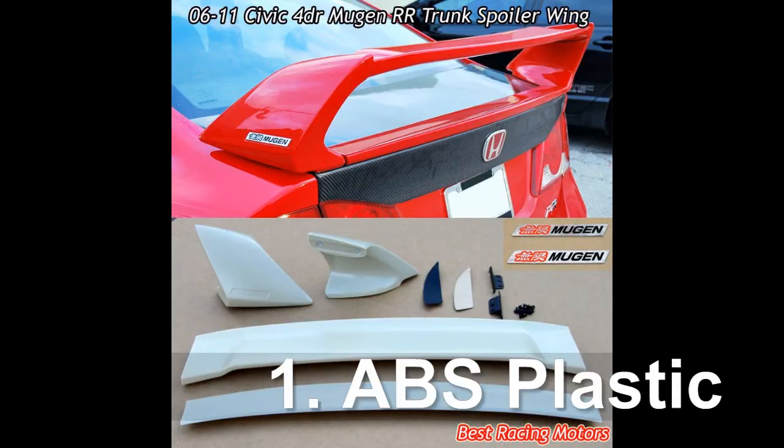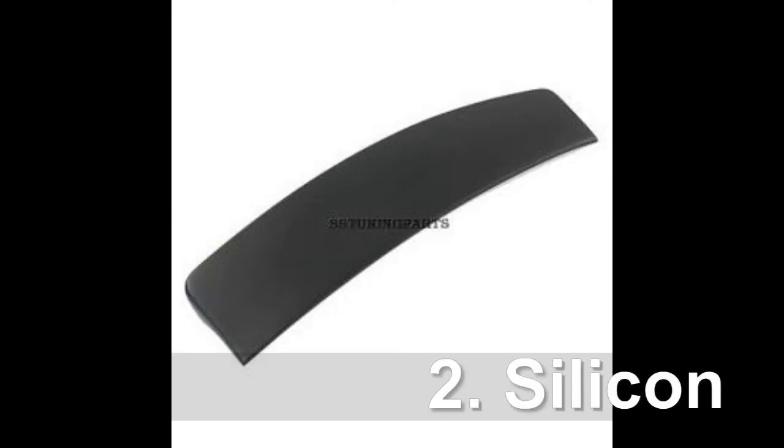A good spoiler is usually made of ABS plastic, silicone, and carbon fiber.